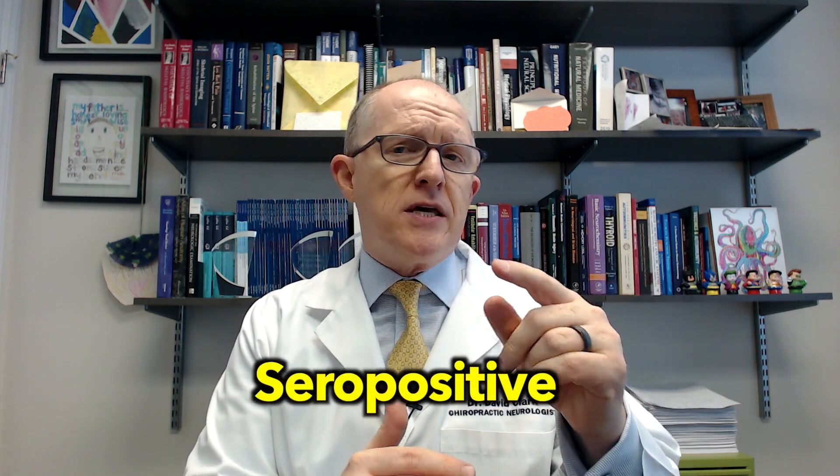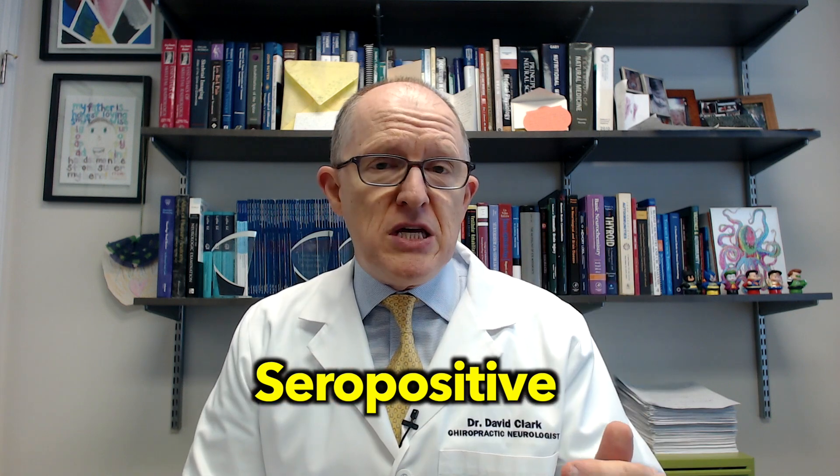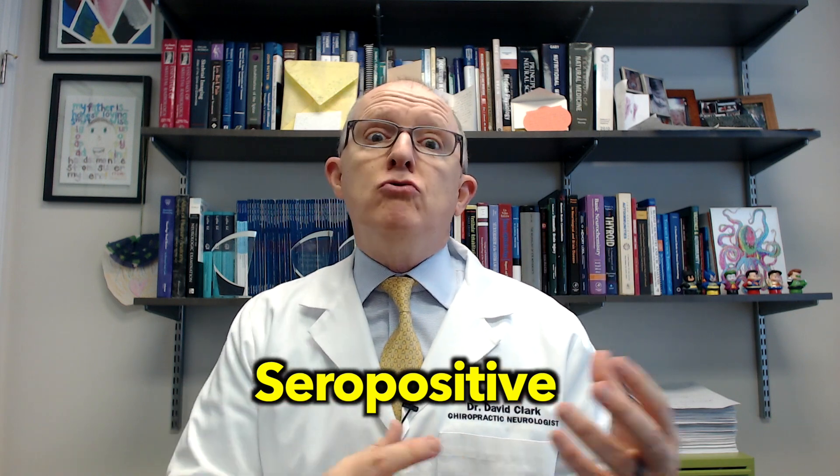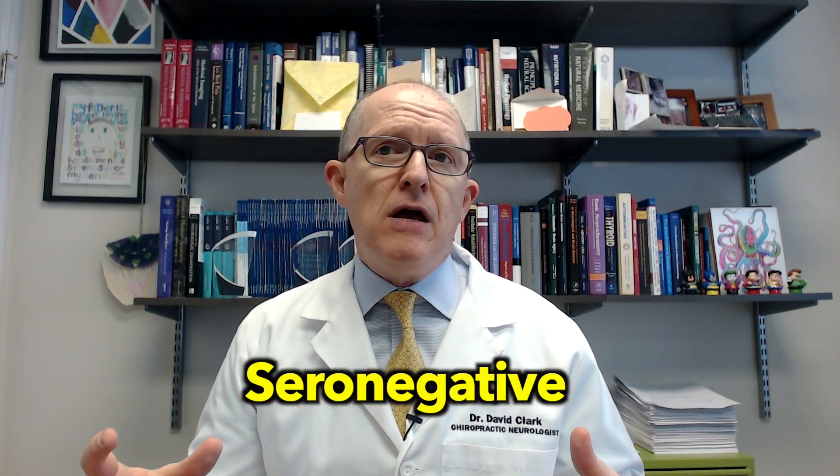Within rheumatoid arthritis, they found that if you are seropositive, the risk is even worse. Seropositive means you have the antibodies associated with rheumatoid arthritis, called anti-CCP antibodies. There are also people who have all the signs and symptoms of rheumatoid arthritis but don't have the antibodies — those are called seronegative. But no matter which one you have, it increases your risk of Parkinson's disease, and if you're seropositive, it really increases your risk.